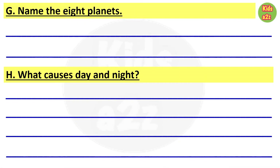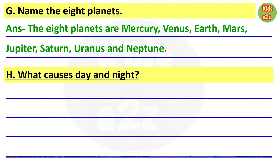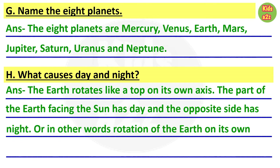For the next question, kids need to write the name of eight planets. The eight planets are Mercury, Venus, Earth, Mars, Jupiter, Saturn, Uranus and Neptune. Question H: what causes day and night? The earth rotates like a top on its own axis. The part of the earth facing the sun has day and the opposite side has night. In other words, rotation of the earth on its own axis causes day and night.